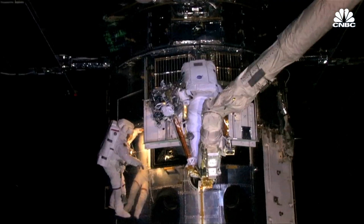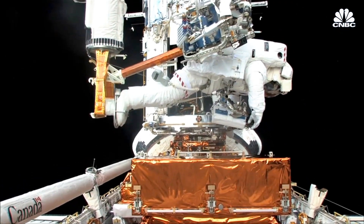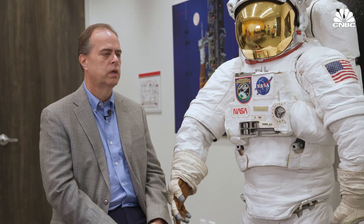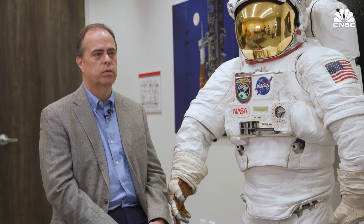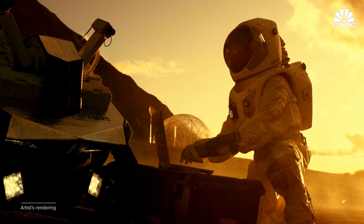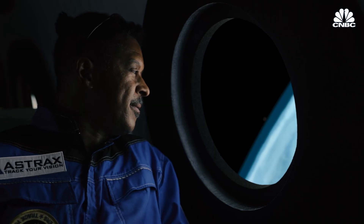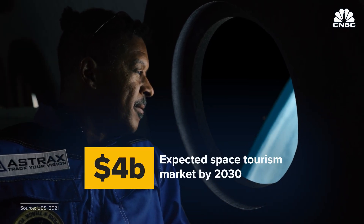The design of these new spacesuits will continue to evolve to fit new use cases. Today we use them for maintenance and repair, with very little use for experiential activities like space tourism — but that will probably become a part of EVA in the future. Future programs will also have more interaction with robotics, so the suit needs to be able to communicate with robotic systems and safely operate around a robot. And it could be big business — the space tourism market is poised to reach $4 billion by 2030.